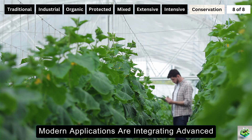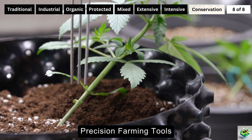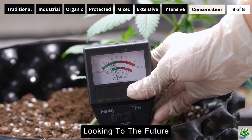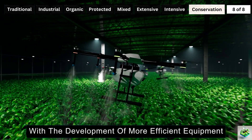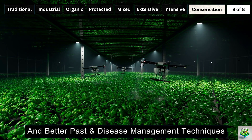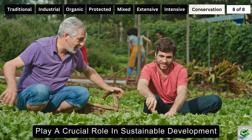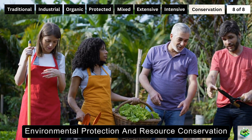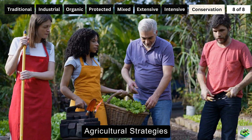Looking to the future, conservation agriculture is expected to advance further with the development of more efficient equipment, improved crop varieties, and better pest and disease management techniques. This method is set to play a crucial role in sustainable development, promoting food security, environmental protection, and resource conservation, making it a pivotal component of future agricultural strategies.